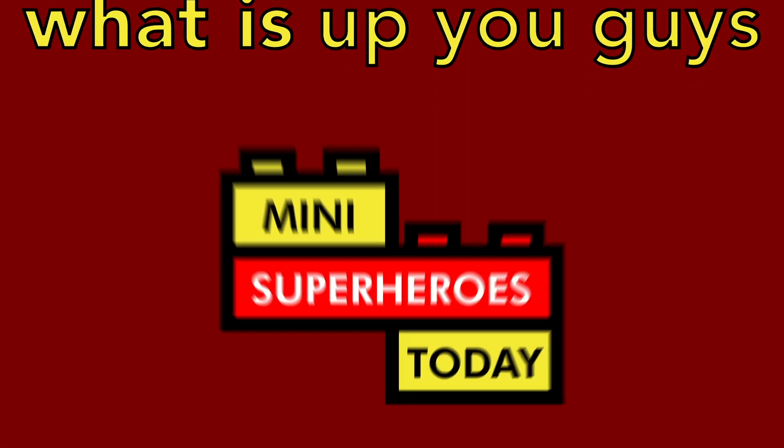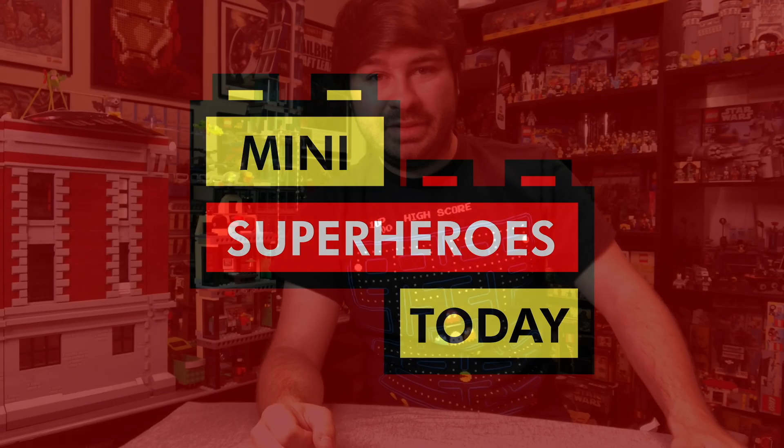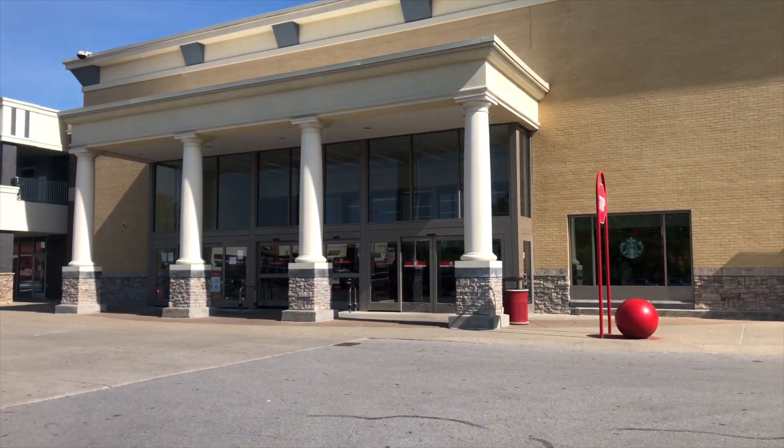What is up you guys? This is Mini Superheroes Today. Hey guys, Jonathan here, aka Mini Superheroes Today, and it is April 26th, 2021, which means there are new LEGO sets out today.